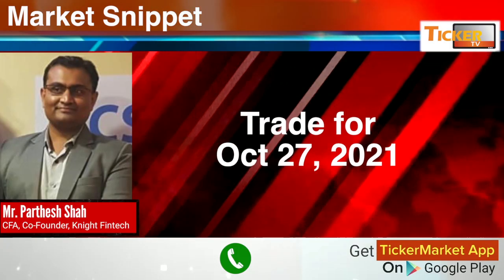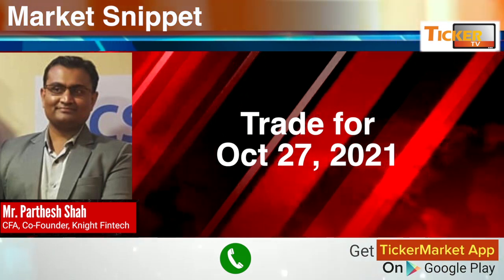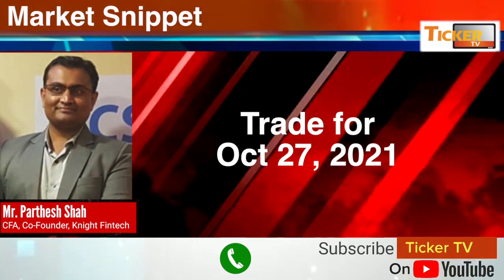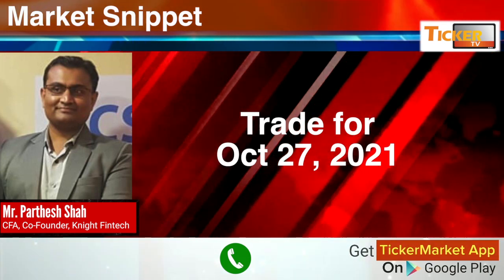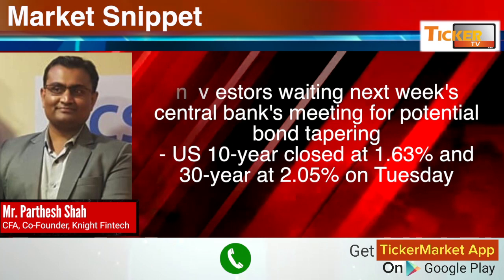Good morning treasurers. This is your host Patashia from Night Fintech, and you are listening to Night Snippets. Here is what you need to know before going into trade for 27th October 2021.